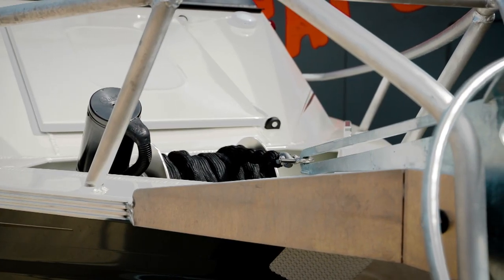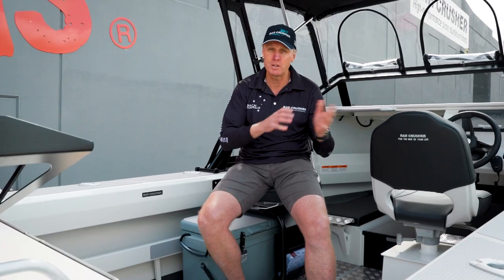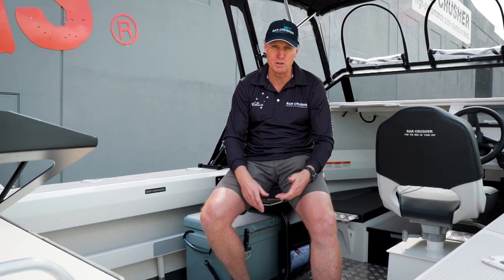You can personalise your 535C by talking to your dealer about things like an anchor winch — all Bar Crusher boats come with facility for it, and you can decide whether you want one or not. Bimini clears, overhead lighting if you're going to fish at night, and of course electronics. You might have a different requirement depending on the sort of fishing you do.